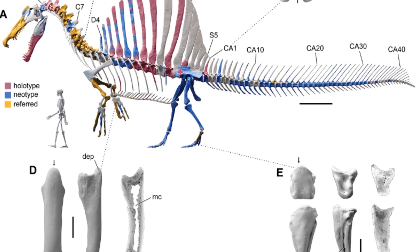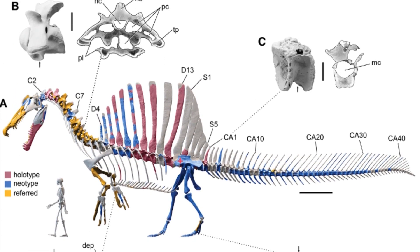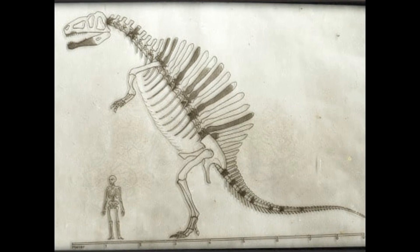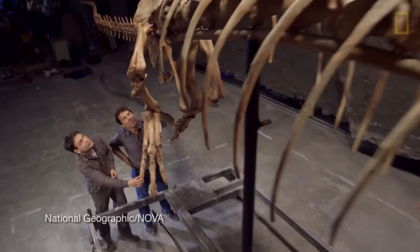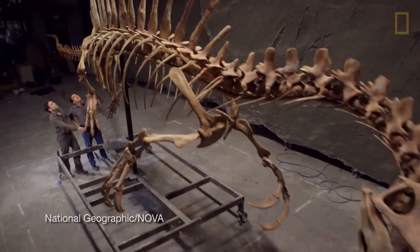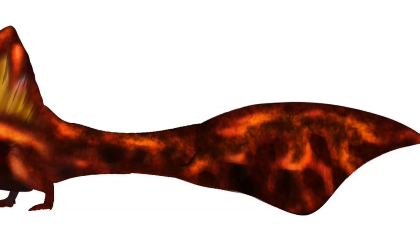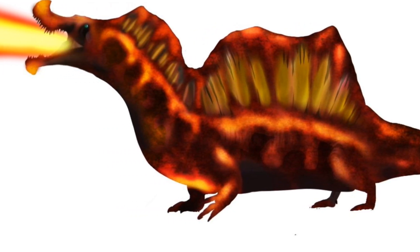Honestly, I think the only way to really settle the debate is to discover a fully intact skeleton of Spinosaurus. Though, given what we've seen in its history, that discovery is still probably quite a ways off. But you never know — perhaps a stroke of luck will unveil the true nature of this fascinating dinosaur. Until then, the debate will continue, and I'm sure the next paper published on Spinosaurus will cause it to have a complete makeover again.